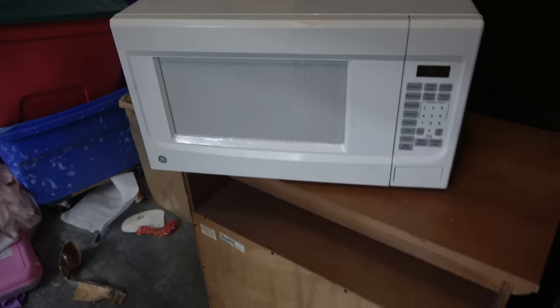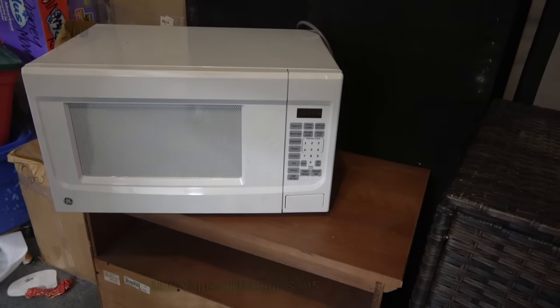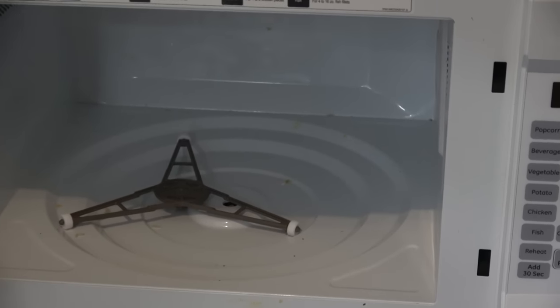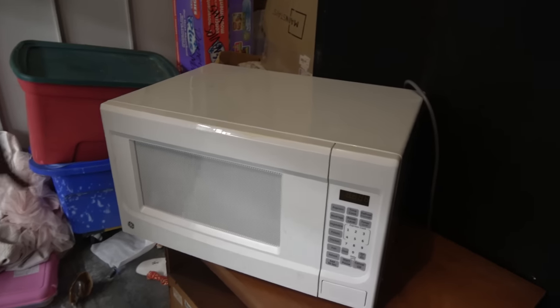We've got a microwave on top of one of the totes - we usually get about ten bucks for a microwave at the flea market. Let's make sure it doesn't look super gross. It's in pretty good overall shape, just missing the turntable plate. Still about ten dollars for the microwave - good deal.